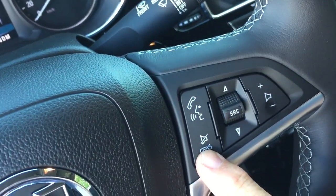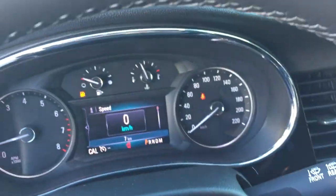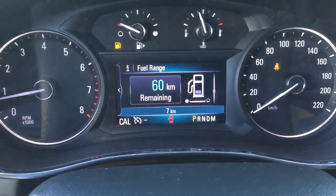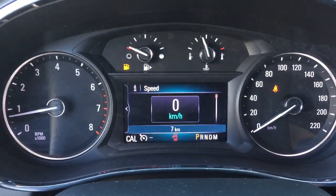Headlights, turn signals, and intermittent wipers are located over here, including the rear wiper. You also have hands-free calling, voice command, audio source selector, and volume switch. For the driver information center menu, you use this button and the scrolling wheel, which shows you all the information you need to know.